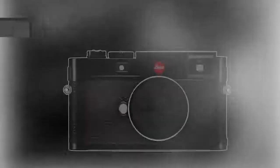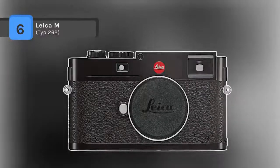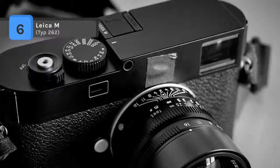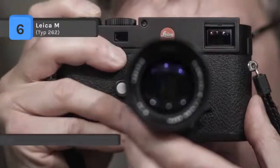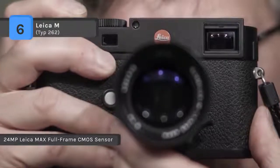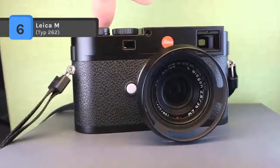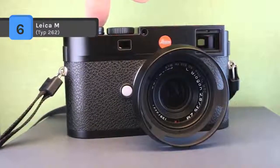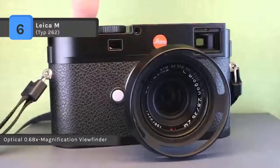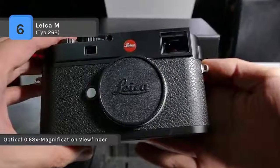The Leica M Type 262 comes with a full-frame 24MP CMOS sensor and Maestro image processor. It omits video and live view features to produce a stills-only camera capable of shooting at up to 3 frames per second with sensitivities up to ISO 6400. The updated body design incorporates an aluminum alloy top plate for a noticeable reduction in weight compared to typical brass plates.